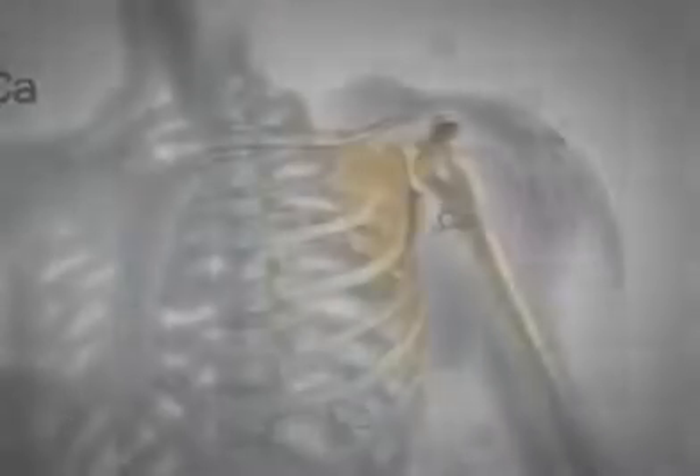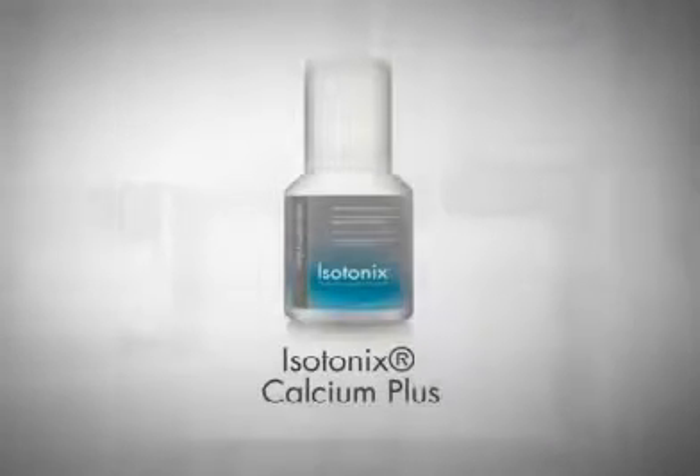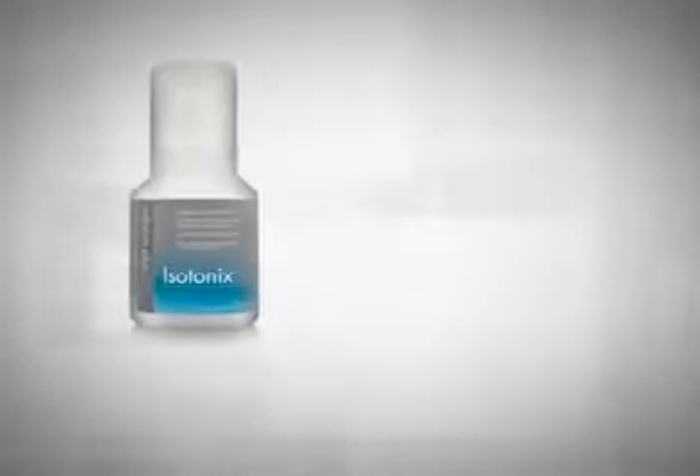The most abundant mineral in the human body is calcium. It plays a critical role in the building and maintaining of strong bones. For optimal bone health, Isotonix Calcium Plus provides the body with a special blend of calcium vitamins.